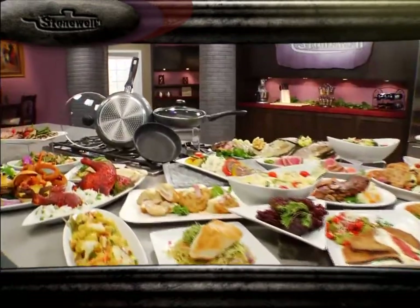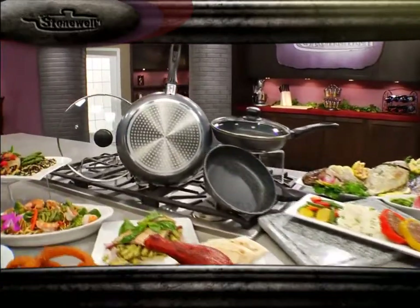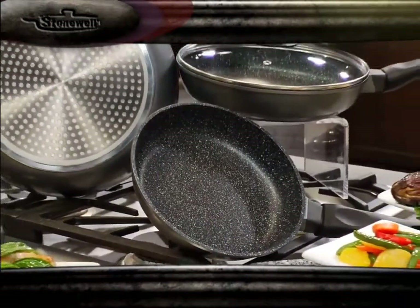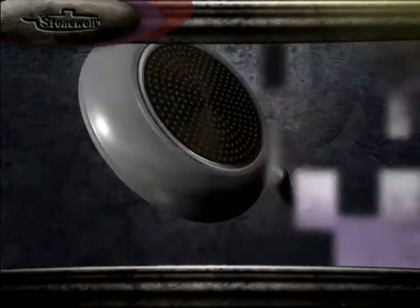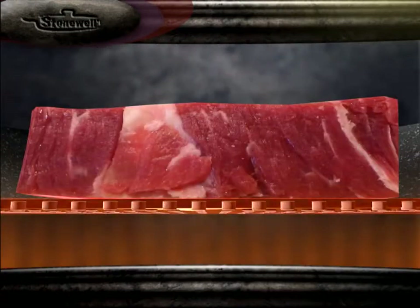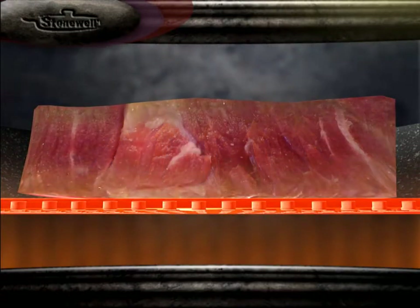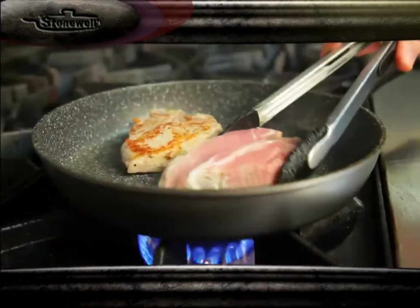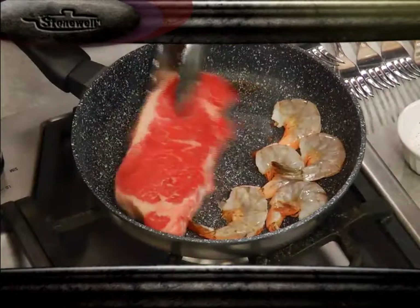Now for the first time available worldwide comes the culinary revolution that blends the real traditional taste of hot stone cooking with the convenience of the highest quality pans in the market — Stonewell. Stonewell's innovative design combines the quick heating principles of aluminum and a solid stone surface that stores the heat and gradually releases it to the food.